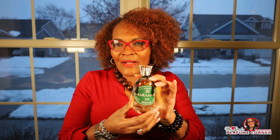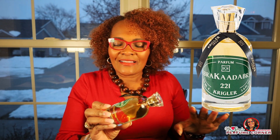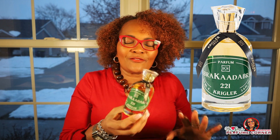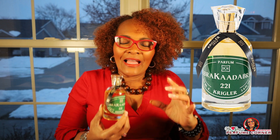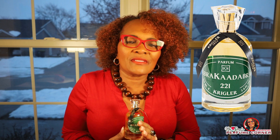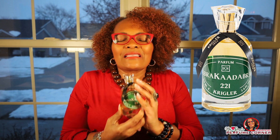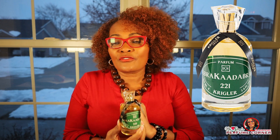Okay, we are back! Abrakaadabra 221 from Krigler — this is the 100ml, it's new to my collection. I first smelled this fragrance because someone gave me a tester, and it was love at first sniff for me. I absolutely adore this fragrance; it is sexy in every sense of the word.